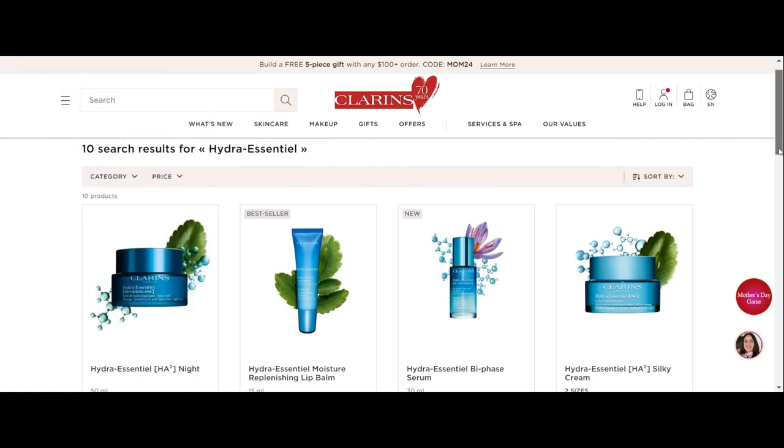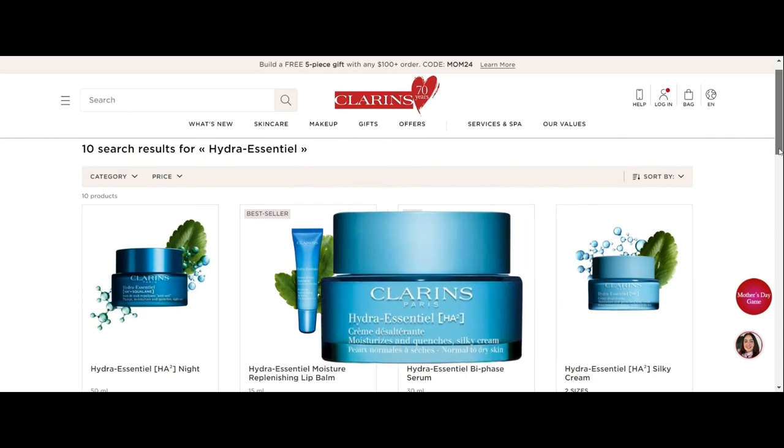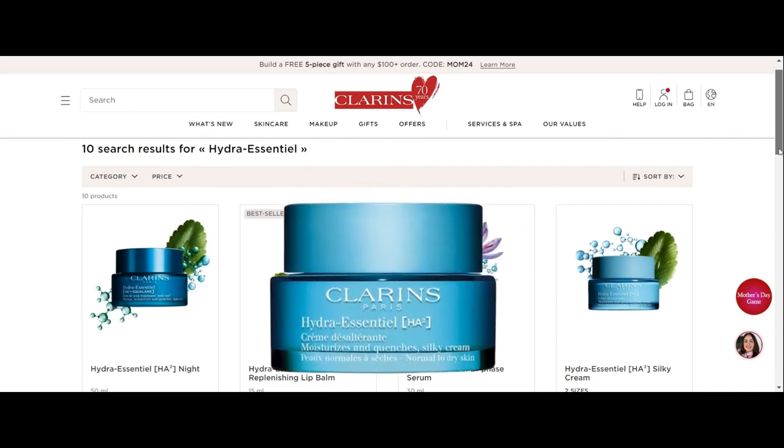Hi, everyone. Today, our focus is on the performance evaluation of Clarence Hydro Essential Silky Cream, a recent addition to Clarence's line of skincare products. Our analysis is drawn from an extensive review of user feedback on Sephora.